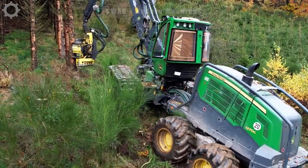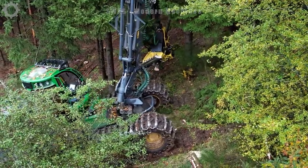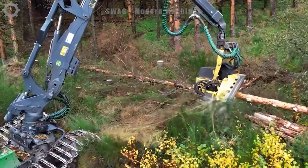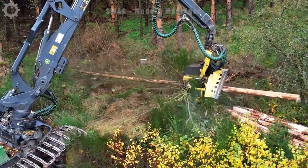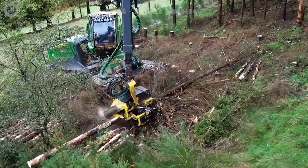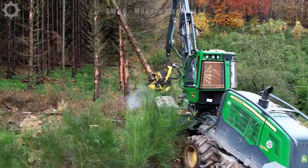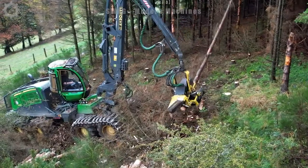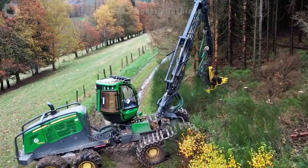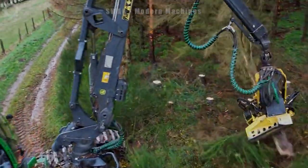The John Deere 1270 is diligently harvesting timber to supply paper manufacturing companies. This versatile machine stands out with its remarkable capabilities, wielding 272 horsepower and an impressive torque of 197. Whether dealing with thin or thick timber, the harvester effortlessly cuts through the wood, showcasing its adaptability in the logging industry. Weighing around 26 tons, the John Deere 1270 is a powerhouse, embodying efficiency and strength in every timber harvest.